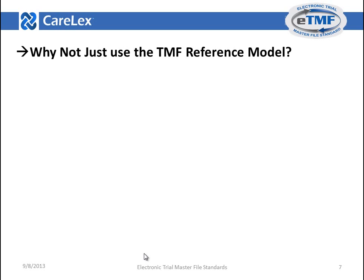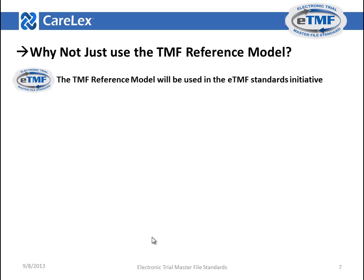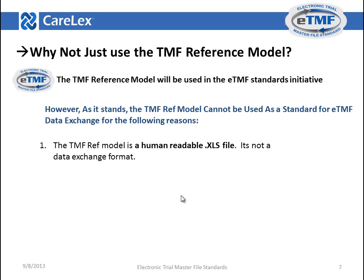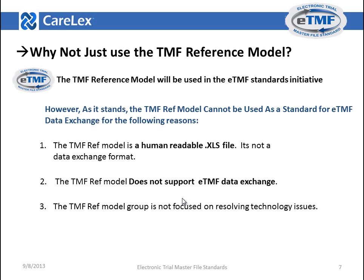Many people ask: why not just use the ETMF reference model? The ETMF reference model will be used in the ETMF standards initiative. However, as it stands, it cannot be used as a standard for ETMF data exchange for the following reasons. First, the ETMF reference model is a human-readable Excel file — it's not a data exchange format. Second, it does not support ETMF content data exchange. Third, the ETMF reference model group is not focused on solving technology issues. Fourth, the DIA has stated that it does not engage in standard-setting initiatives.